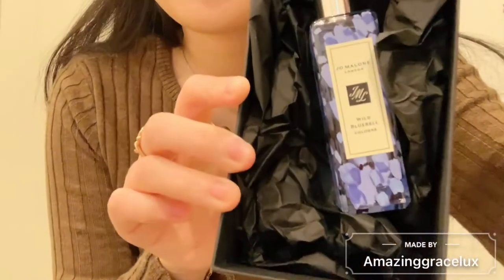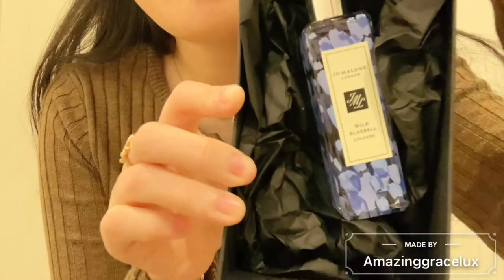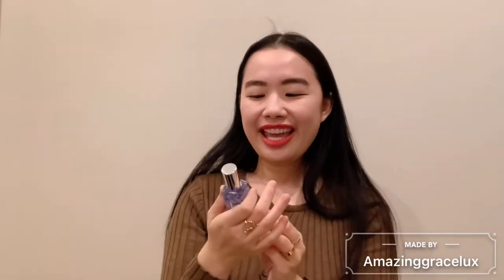I'm going to quickly show you what I got. I got this small bottle perfume — it is the Wild Bluebell scent, and this is their limited edition packaging specifically for 2021 spring. This is going to be my spring scent. I was trying to pick up a scent that is sweet, girly, and refreshing, and this happened to be one of my favorites when I tried it in the store.